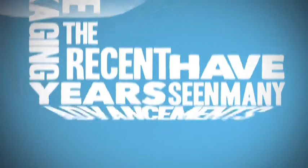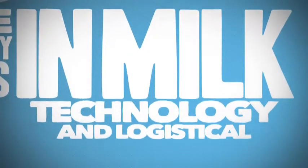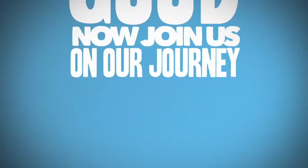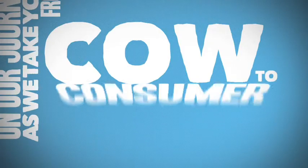The recent years have seen many advancements in milk technology and logistical streamlining. Now join us on our journey as we take you from cow to consumer.